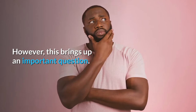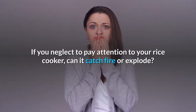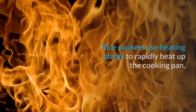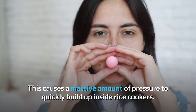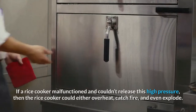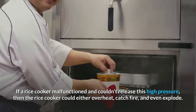However, this brings up an important question. If you neglect to pay attention to your rice cooker, can it catch fire or explode? The short answer is yes. Rice cookers use heating plates to rapidly heat up the cooking pan. This causes a massive amount of pressure to quickly build up inside rice cookers. If a rice cooker malfunctioned and couldn't release this high pressure, then the rice cooker could either overheat, catch fire, and even explode.